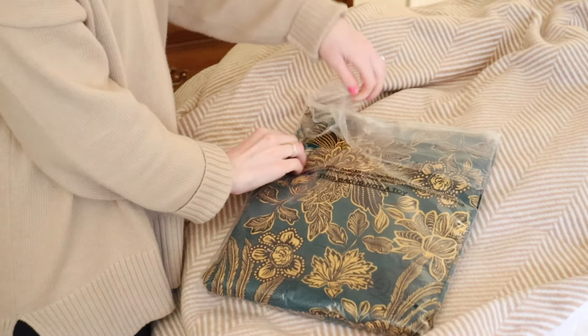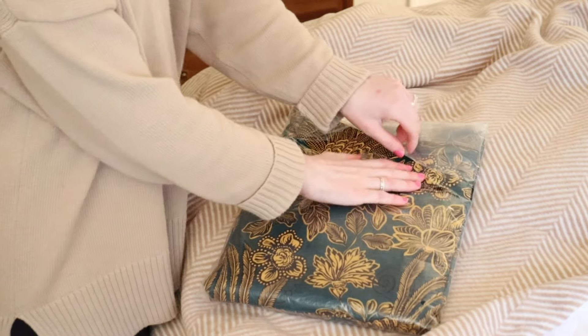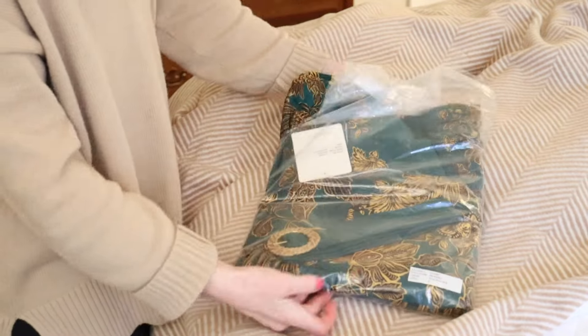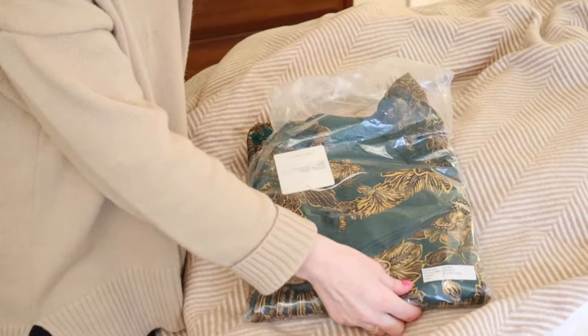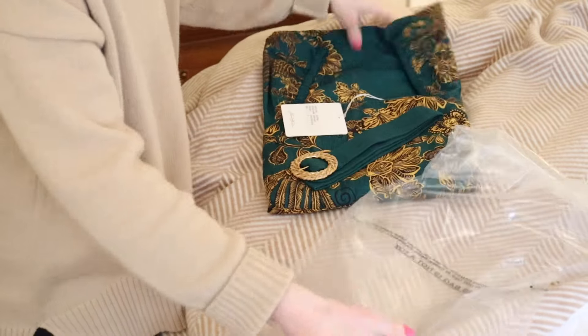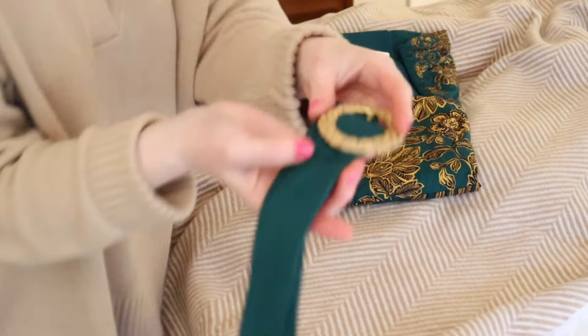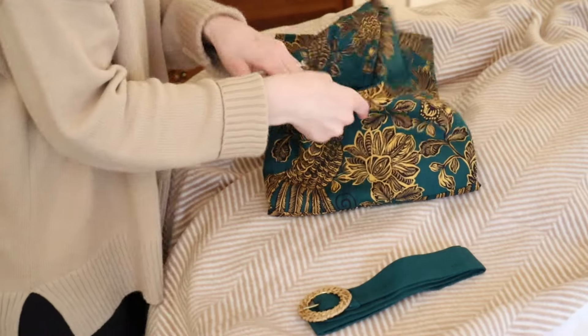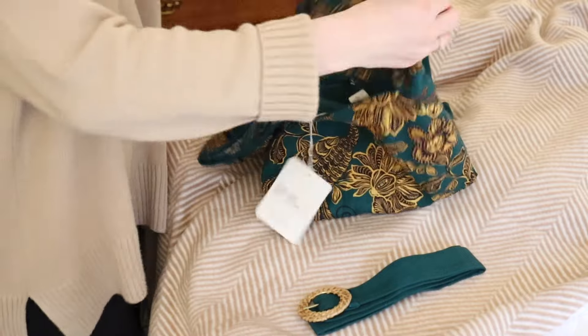This is a maxi dress. Maxi dresses are just magical for fall and winter. It comes with a beautiful raffia belt.